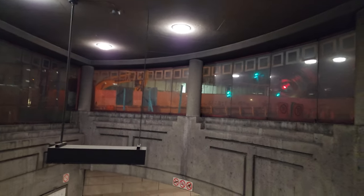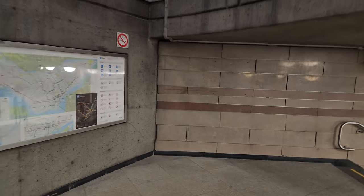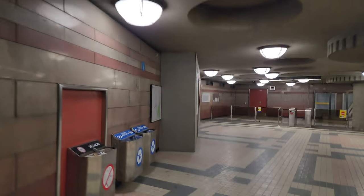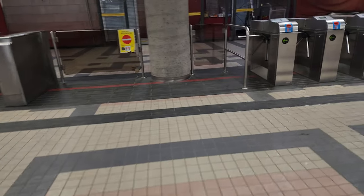We'll go inside and see if we can see anything. This is on the blue line of the Montreal metro system, and it's one of my favorite stations. I'm really looking forward to the REM opening up. The Edward Montpetit REM station is going to be spectacular — it's going to be one of the deepest stations in North America, and the entrance is going to be right here on the side.